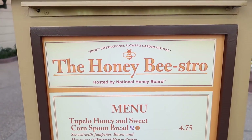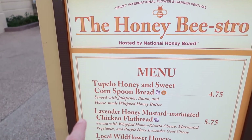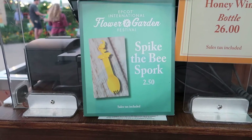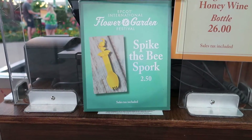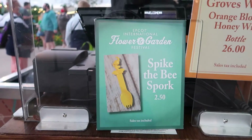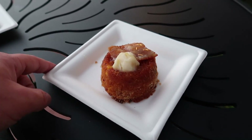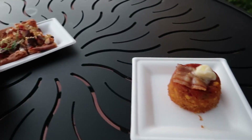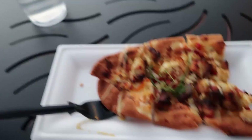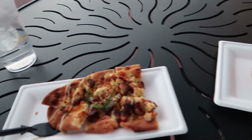We're over at the Honey Bistro and I think I'm going to get two different things: the Honey and Sweet Corn Spoon Bread and the Lavender Honey Mustard Marinated Chicken Flatbread. For the kiddos they do have a Spike the Bee Bork for only $2.50. I ended up going with the spoon bread and the chicken flatbread — it looks so so delicious. I also got a water from Starbucks because I was feeling a little dehydrated.